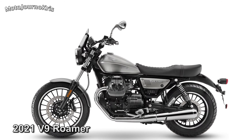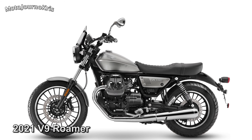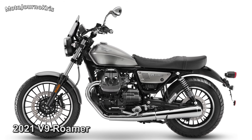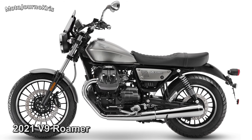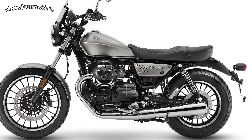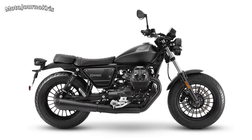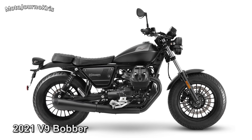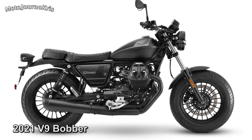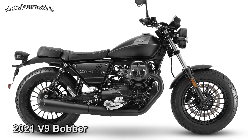The V9 shares the same brake setup as the V7s, with the previous Bobber running dual 16-inch wheels while the Roma ran a 19-inch front. The V9 also runs a smaller fuel tank at 15 litres, with 40mm forks, dual shock absorbers with preload adjustability, and no mentions of changes there.